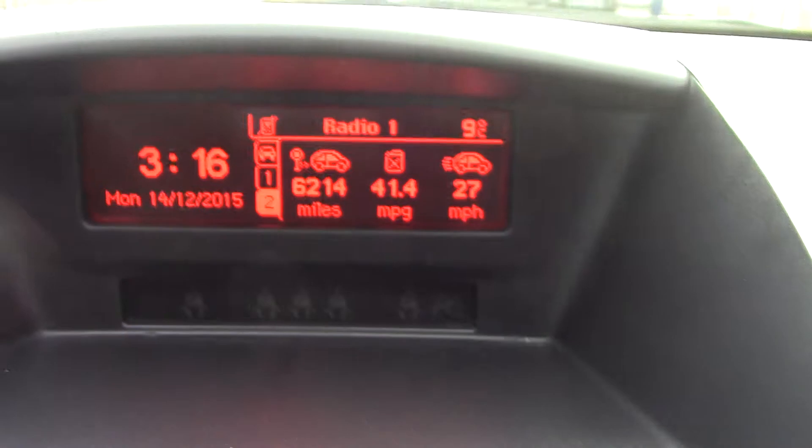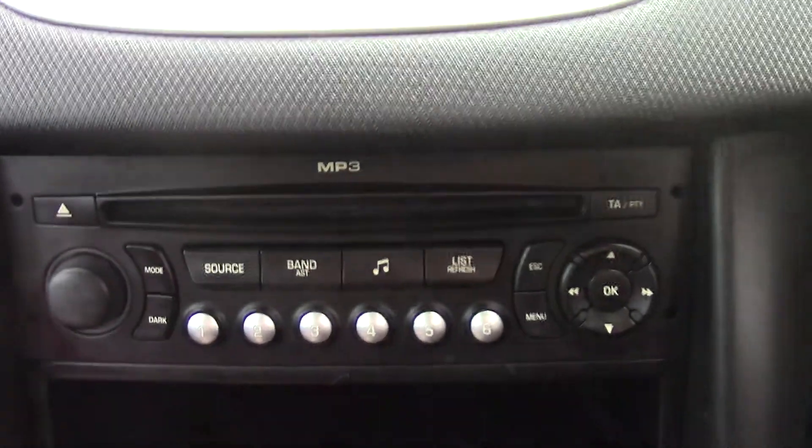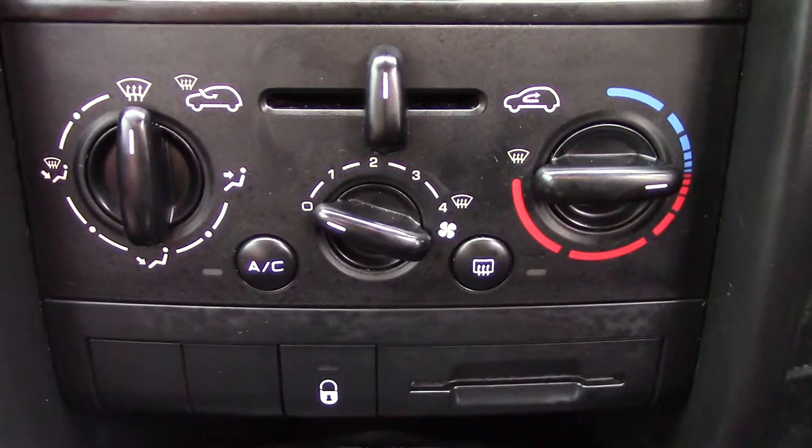Up in the centre you've got your trip computer and radio display, and down below that the radio and CD unit itself. And down below that you've got your aircon unit.